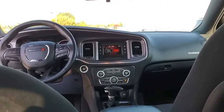Remote keyless entry, panic alarm, brake assist, power driver's seat, front bucket seats, driver vanity mirror, front reading lamps, and tilt steering wheel.